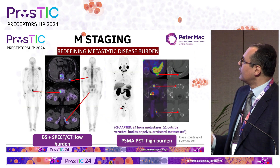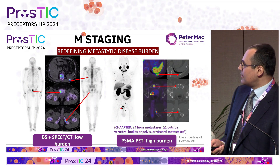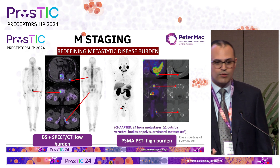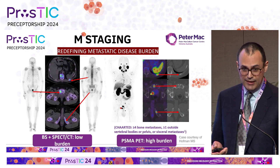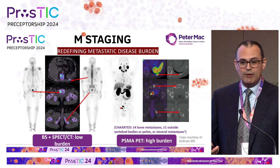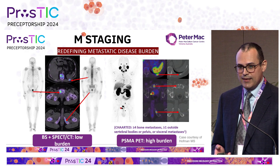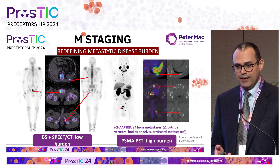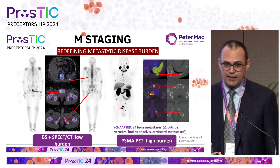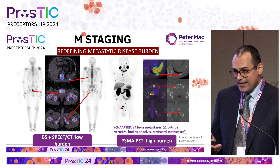M-staging is also redefining what we call metastatic burden. We've been living with the definition from the CHAARTED trial in 2015 for oligometastatic disease, which has guided many treatments, particularly in radiation oncology. But PSMA PET-CT is throwing that all over the place. We don't yet have the literature to define exactly what oligometastatic and extensive metastatic disease should mean in the PSMA PET-CT era, so we need to be flexible as clinicians — the old definition is a bit out of date.